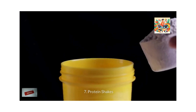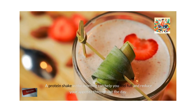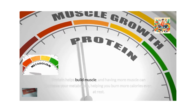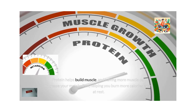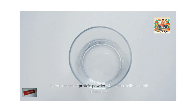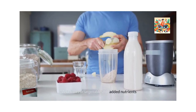Protein shakes. A protein shake in the morning can help you feel full and reduce your appetite throughout the day. Protein helps build muscle, and having more muscle can increase your metabolism, helping you burn more calories even at rest. How to make it? Blend a scoop of protein powder with water, milk or a milk substitute. Add fruits or vegetables for added nutrients.